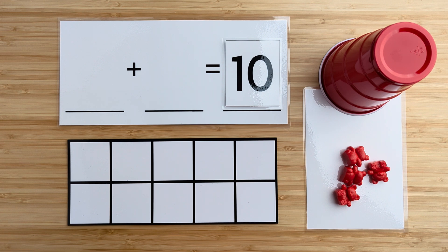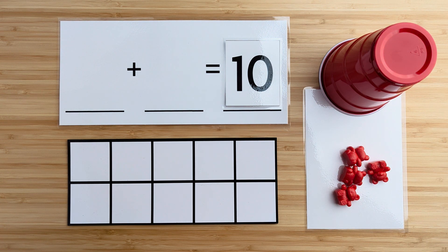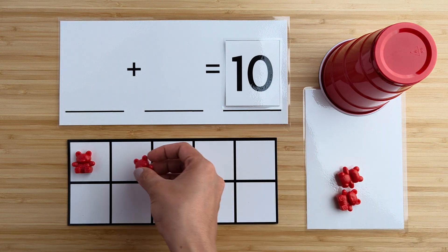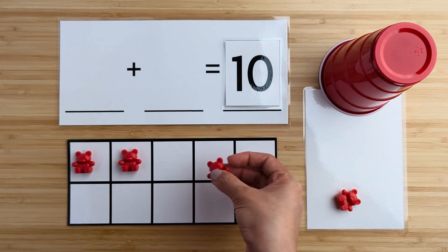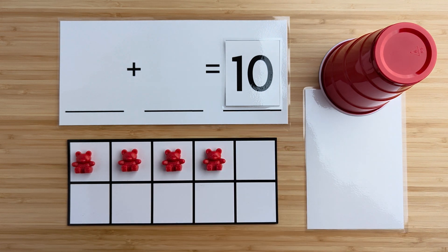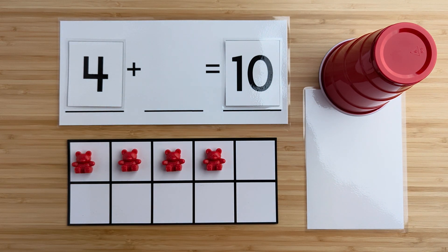All right, today we're practicing making 10. There are 10 bears but some are hiding under the cup. Let's count how many bears there are here. One, two, three, four. There are four bears so far. Can you guess how many bears are hiding under the cup?